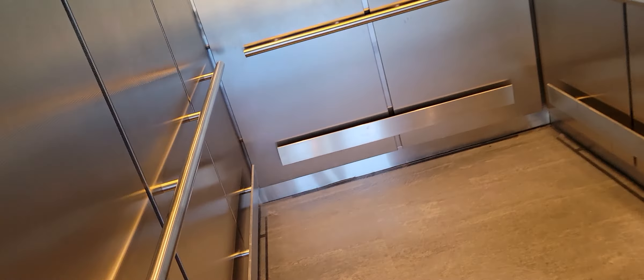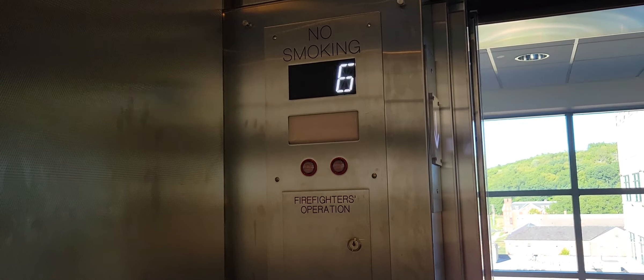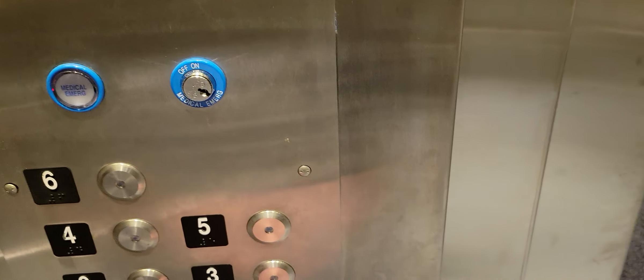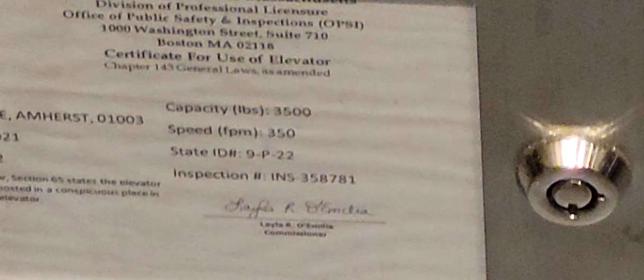It keeps the same one here. Non-basement. Now the flicker is really bad. That's what the basement looks like. 3500 pounds, 350 feet per minute.